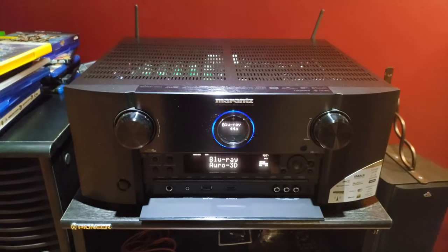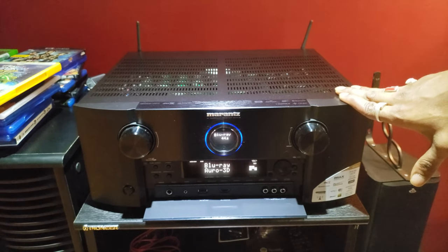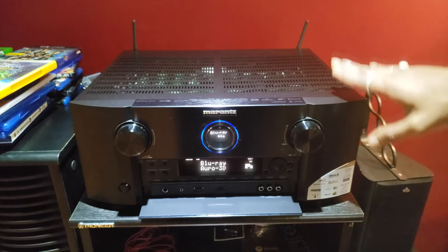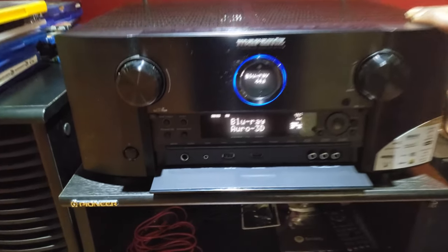I bought this thing in August — I started building this setup in July and I ordered it early August before my birthday. And right now it's on sale for I think three or four hundred dollars off, so it's at $2,900.